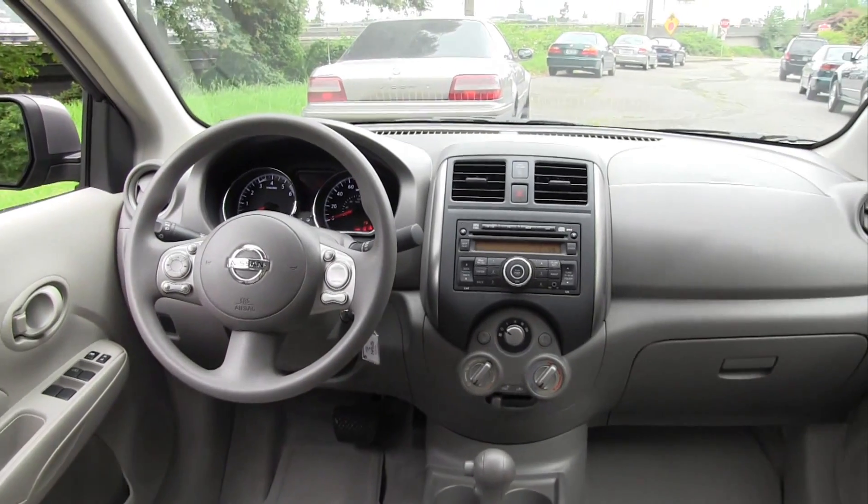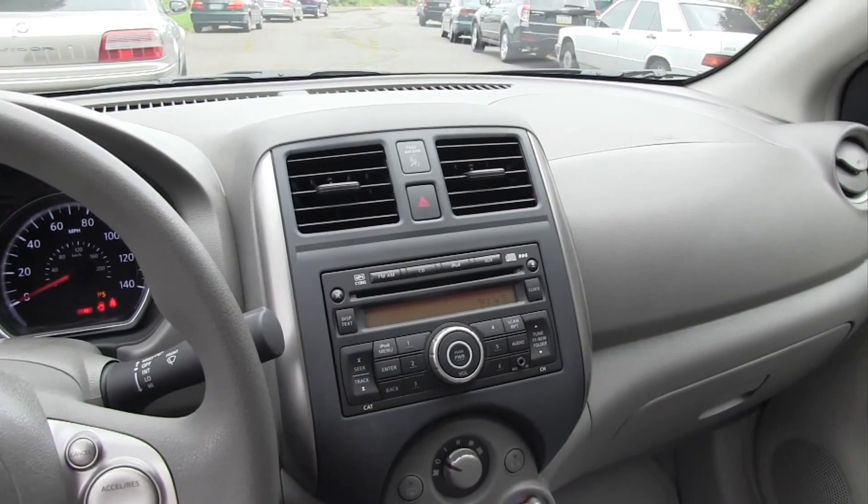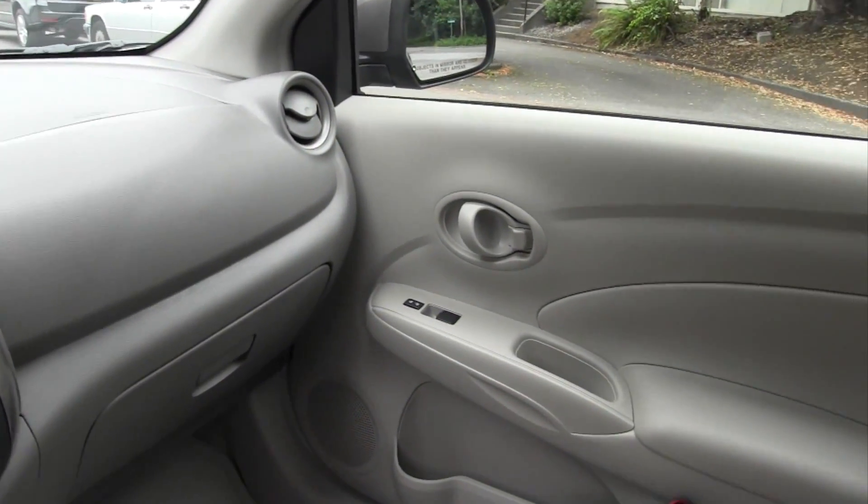Interior quality is definitely up. Soft-touch plastics are not easy to find in this cabin, however for the low base price you don't really expect any. The SL model sports some nice fabric inserts in the doors.